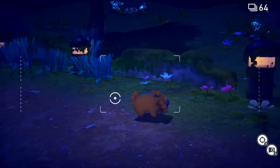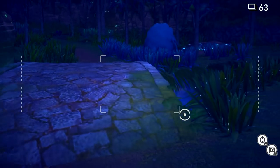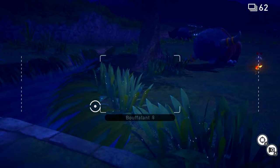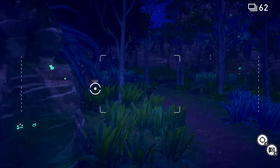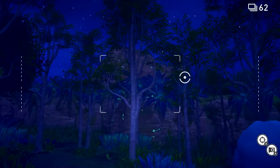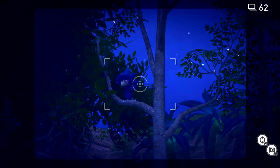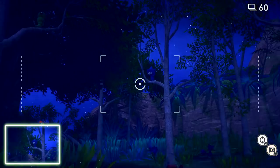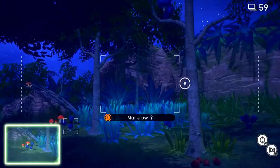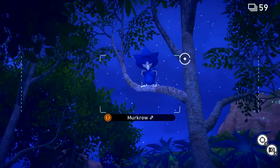You look sleepy - called it! Still just scorching around here. Here's some Crowning. Interesting, up there - whoa, it's a Murkrow! Very cool, and another one over that way.